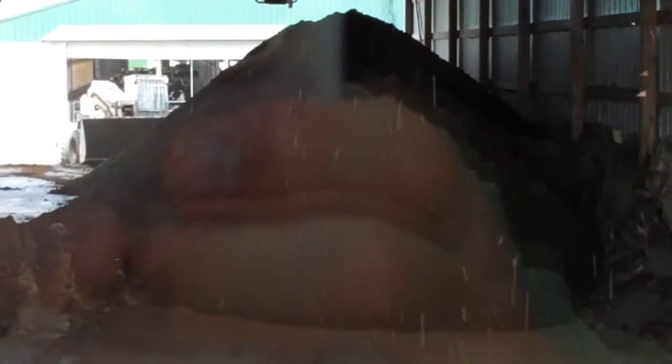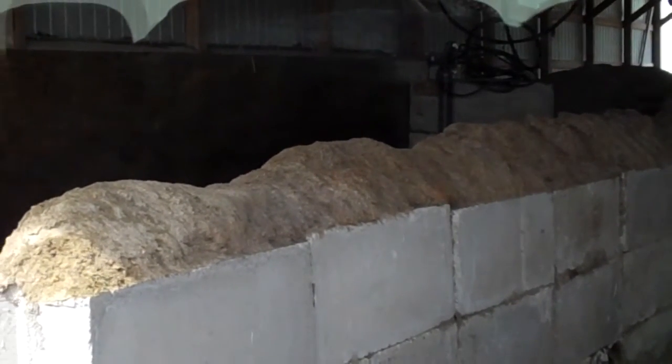There's manure getting pumped into these tanks, some drizzling out, being squeezed through a press. The solids end up coming out into the pile, the liquids go down a pipe and out into a storage lagoon — a 10 million gallon storage lagoon.